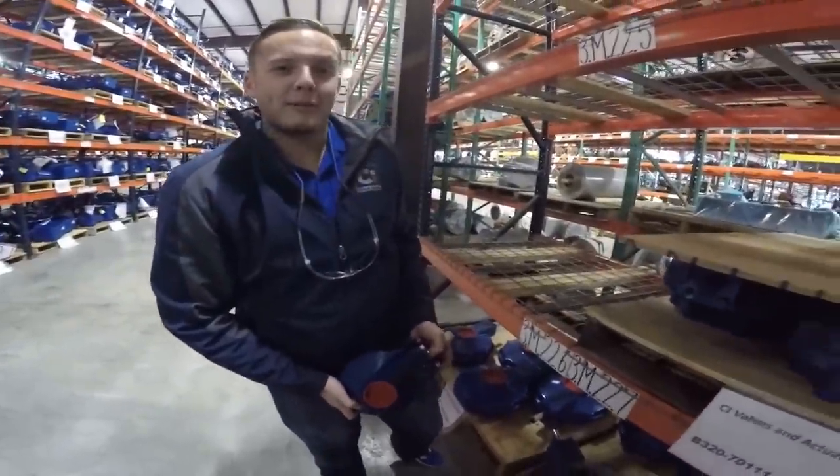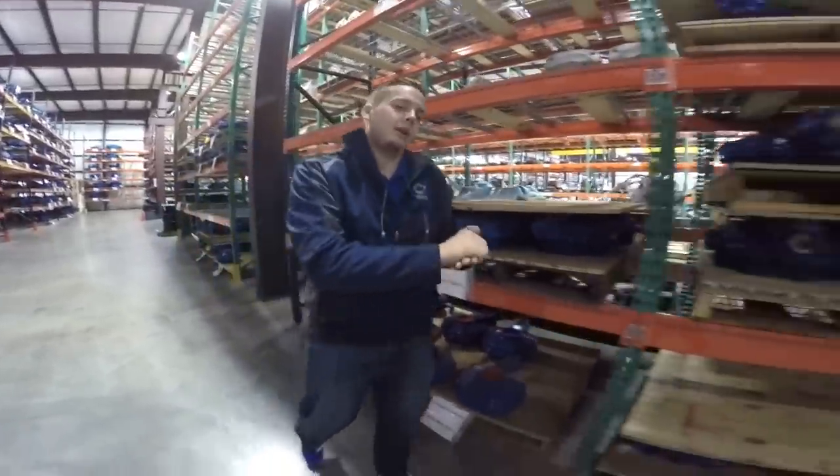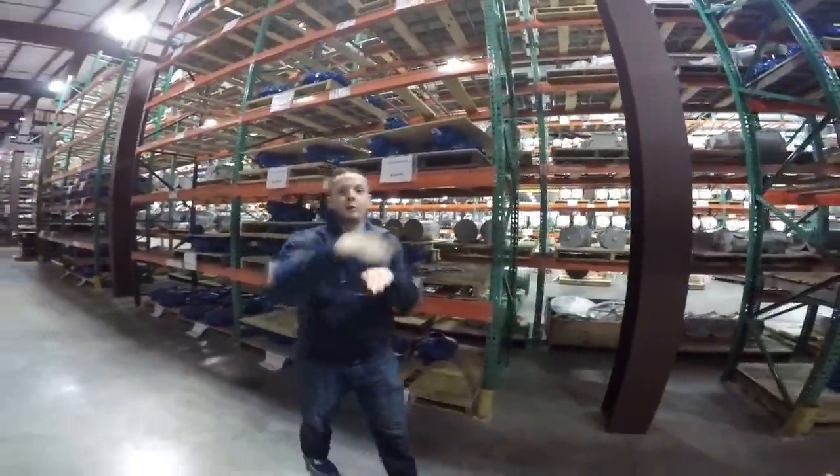This is embarrassing, caught me in my bevel gear out. Here to talk to you today about our B320 inventory. Here at CI we've got over 600 complete units. That's a lot of bevel gear. We've got racks on racks on racks.